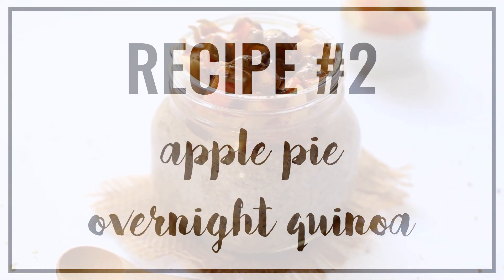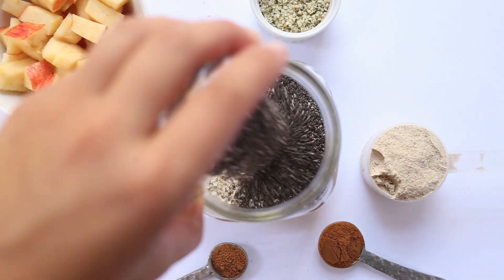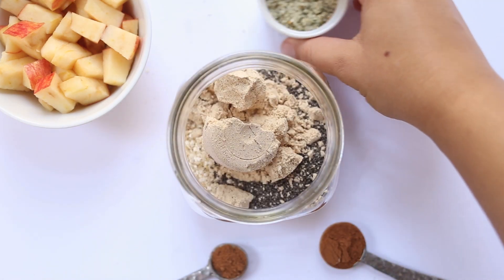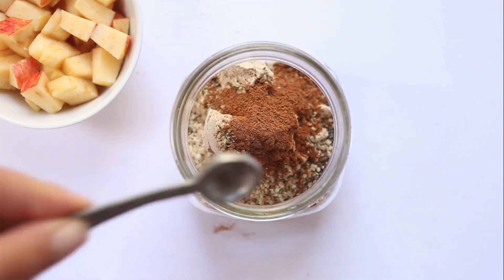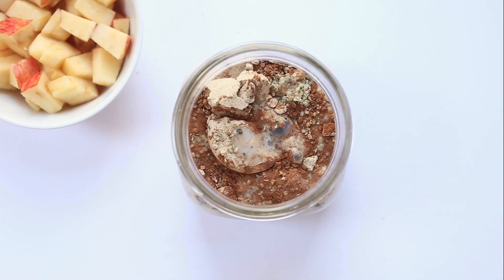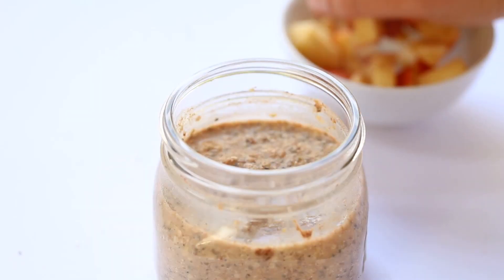The second recipe is my apple pie overnight quinoa. Start by adding quinoa flakes into a mason jar, then top with chia seeds, protein powder, hemp seeds, cinnamon, and nutmeg. Pour over some almond milk — or whatever nut milk you like, or even water. Stir it together and set it in the fridge overnight. You can add your apples before or after refrigerating.